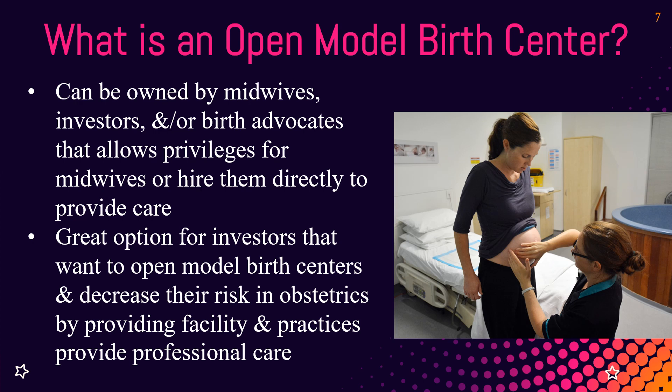There are different types of freestanding birth centers. The open model concept can be owned by midwives, investors, doctors, birth advocates — anyone can own a birth center. They charge clients a facility fee, run the accreditation, run the birth center itself, and then work with midwives in the area, giving them privileges similar to what a hospital does for private practice physicians. The physicians charge their professional care, see clients at their clinic, and the hospital charges the facility fee — it's that same concept.